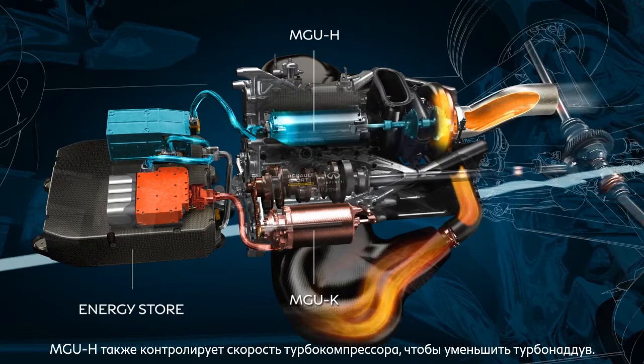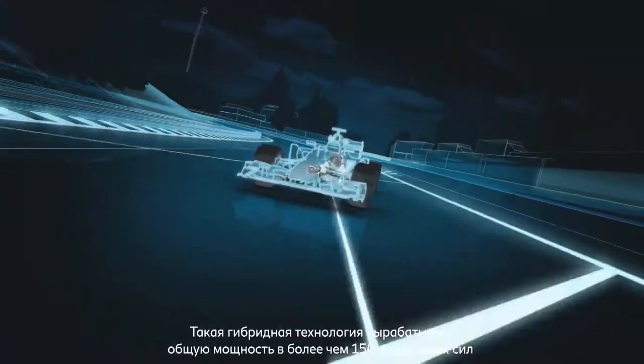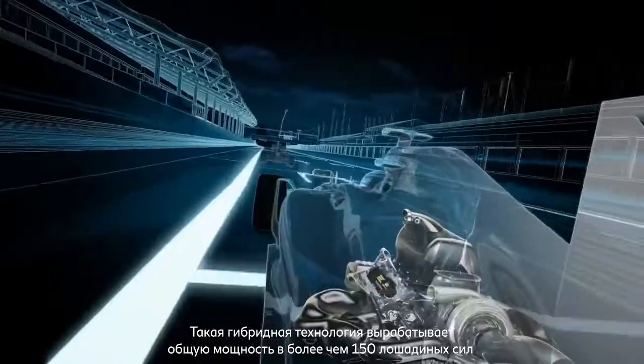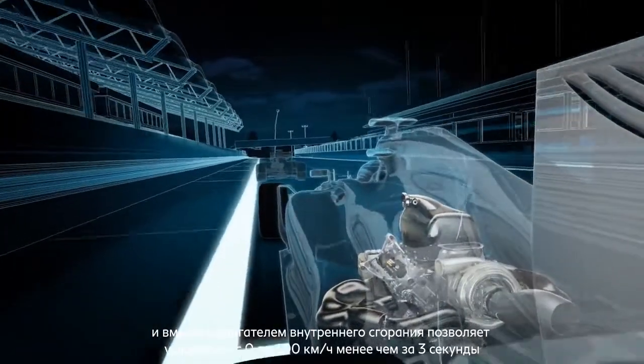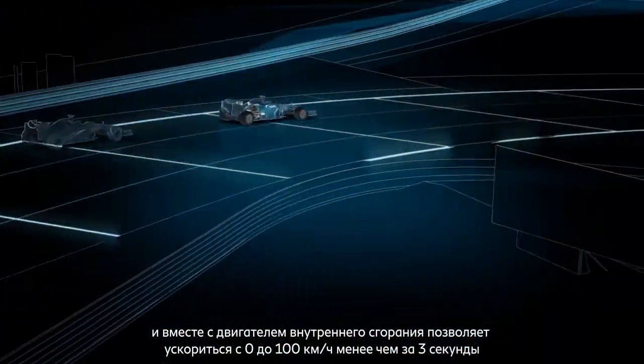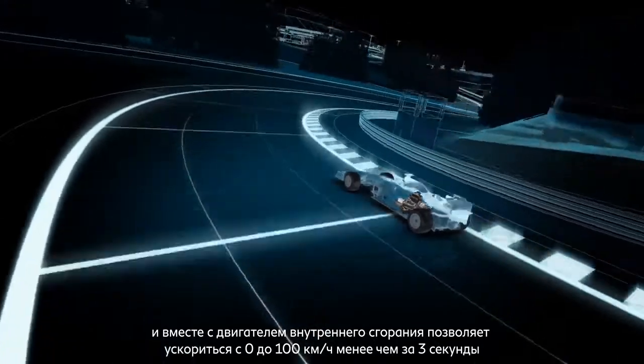The MGUH also controls the speed of the turbocharger to help reduce turbo lag. This performance hybrid technology produces a total output of more than 150 horsepower and, together with the internal combustion engine, enables a 0-60 mph acceleration time of less than 3 seconds.